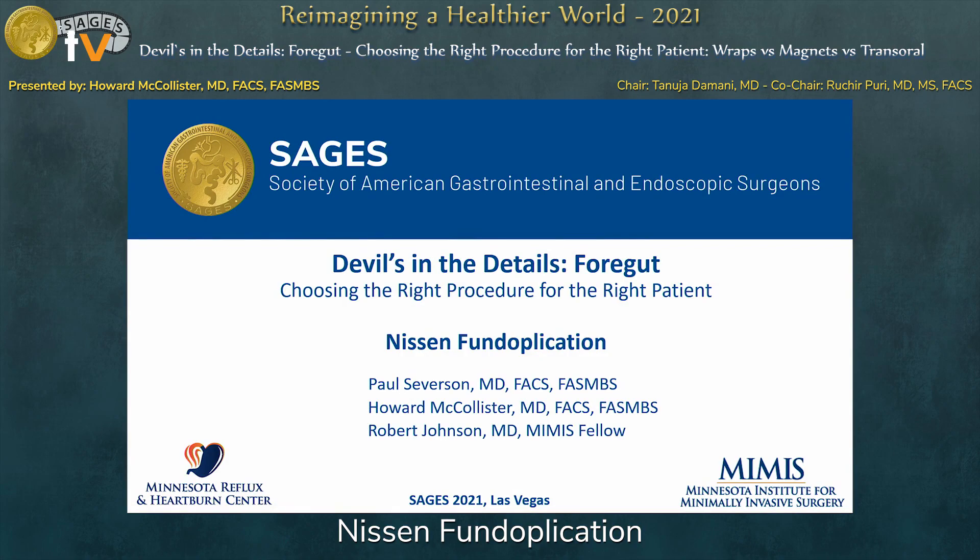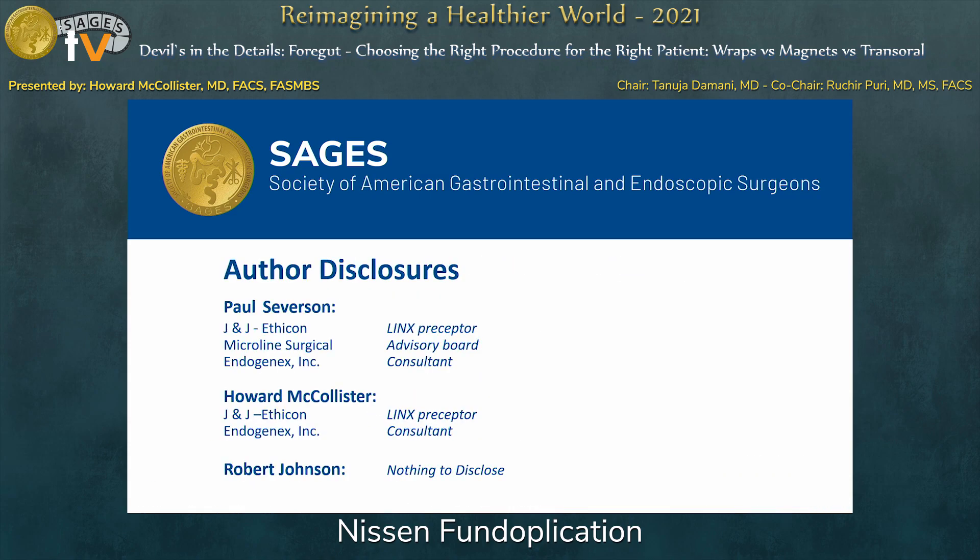Thank you for the opportunity to present. I have to thank Dr. Severson for the opportunity — he was doing great until he couldn't smell the wine corks he was popping one night, so he had to bail at the last minute. What we're talking about today is the technical considerations around the various surgical options for treatment of gastroesophageal reflux disease.